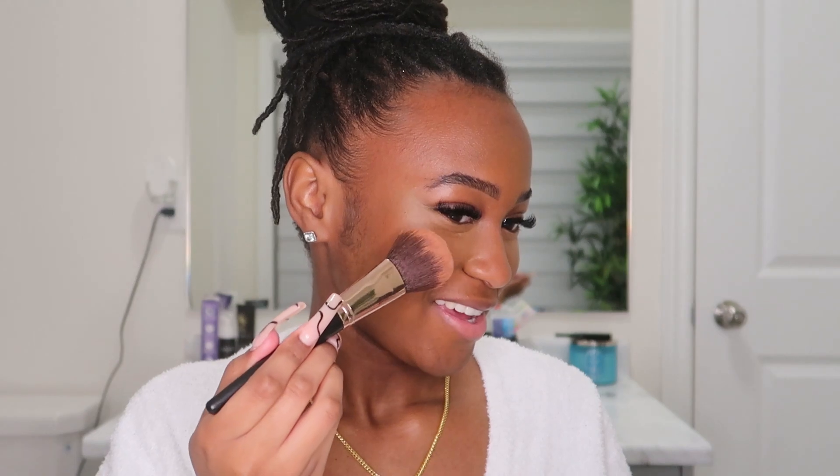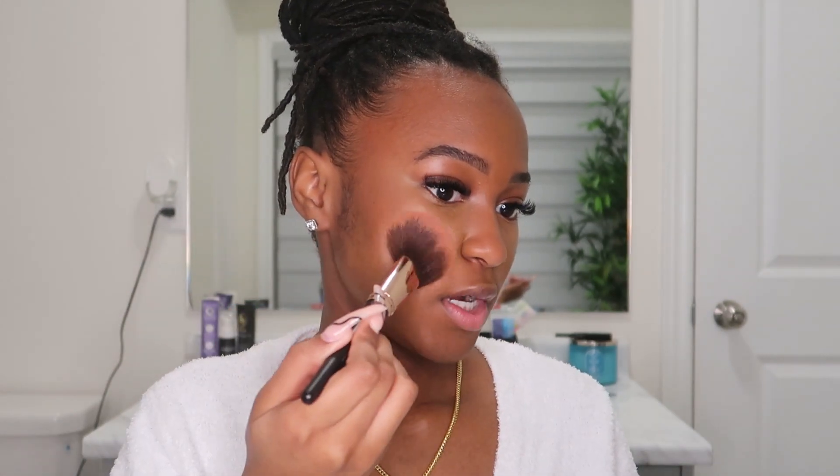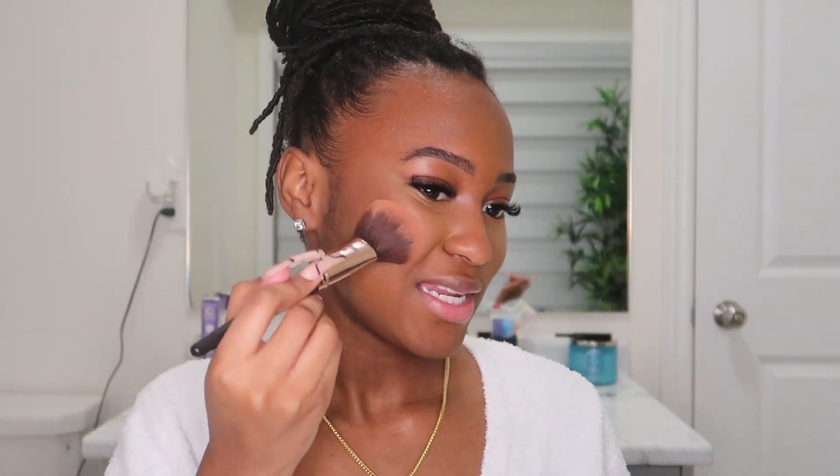Next we're going to be using this super old MAC blush — it's called Plum Foolery. This is definitely expired, we've had it for years, it used to be my mom's. But I just feel like the color is so good that I need to go rebuy it or find something similar. For now we're using this — I'm just going to tap it on my cheeks a little above the bronzer to blend the bronzer in and just add some rosiness.